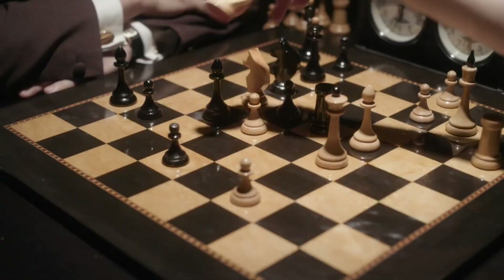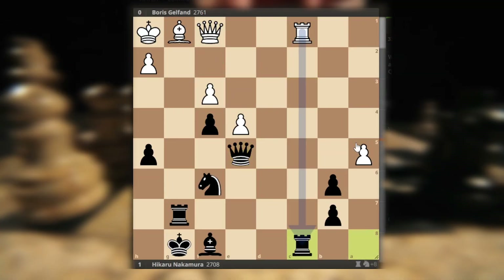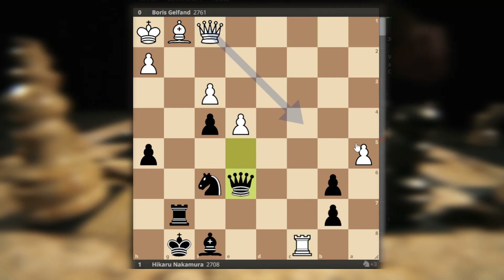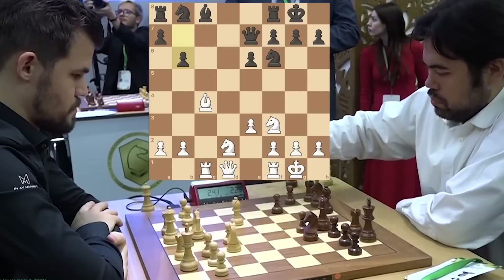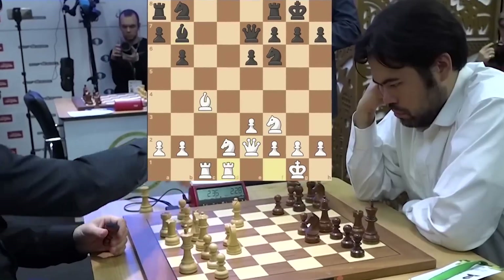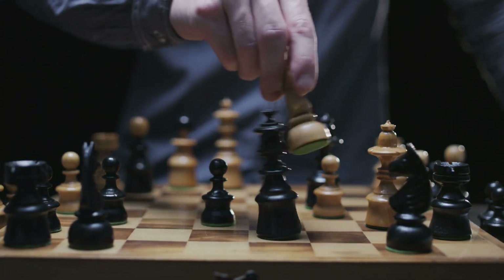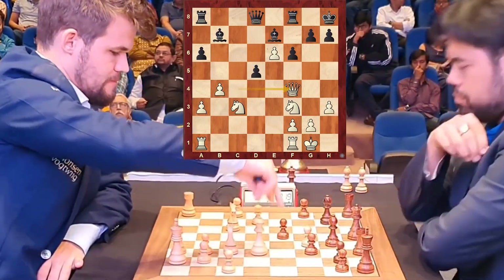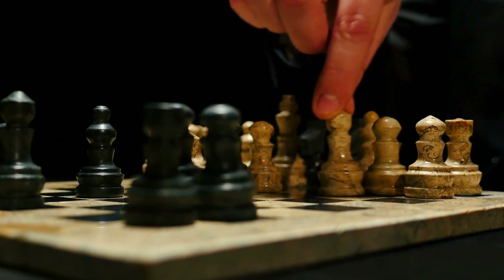Desperately attempting to defend against the unyielding pressure, he struggled to maintain his composure. Yet, despite his best efforts, Gelfand proved unable to withstand the relentless storm of Hikaru's masterful play. Hikaru's pieces danced in harmony on the board, executing devastating threats with unparalleled finesse, ultimately culminating in a checkmate of sublime beauty. The aftermath of this monumental game left spectators, both present and those who have since analyzed it, in a state of utter awe.